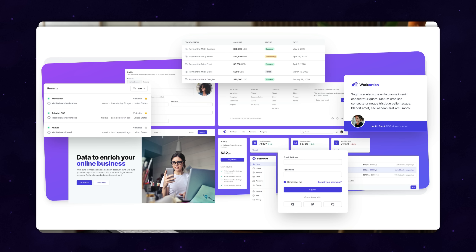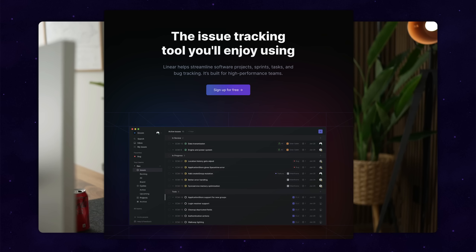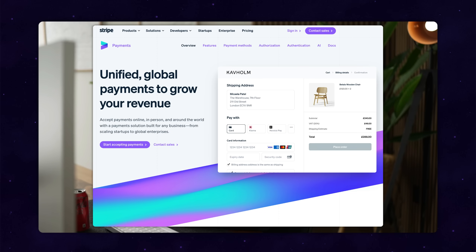We can never know for sure where the robot's knowledge comes from. But back in early 2020, we released Tailwind UI, which was our big official example component UI block directory for Tailwind. And we chose Indigo as the primary brand color for everything. We did that because it was kind of the hot color at the time — Shopify was using it, Linear was using it, Stripe was using it. All the sites that everyone thought looked nice were using that color.